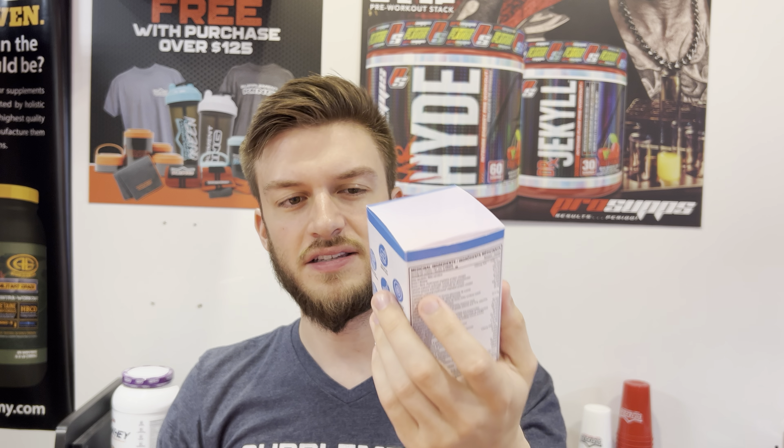Hello everyone. In this video I'll be doing a review of Believe Supplements Vitamin Mineral Balance. Believe is a really great company. I love their products, and this is a new vitamin — a premium bioavailable vitamins and minerals supplement that you can trust.